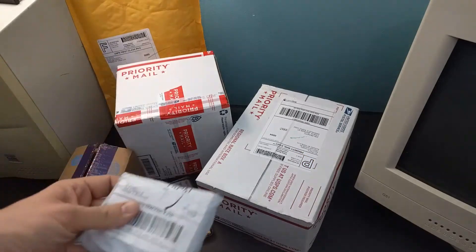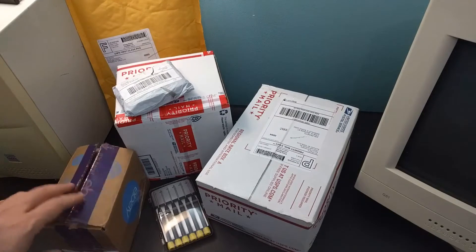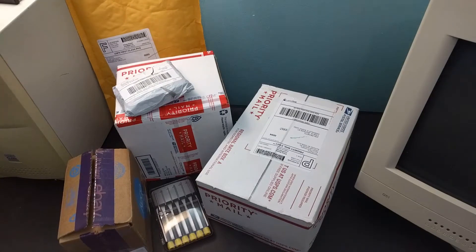Welcome back to Retrobytes. Let's take a look at our pickups from February. I didn't buy too many things. A few of these items are for videos and a few bought just because they looked like a good deal on eBay. So let's dig in and see what we got.